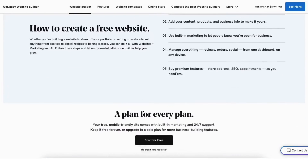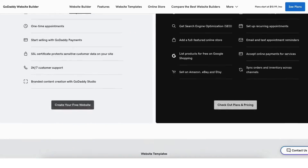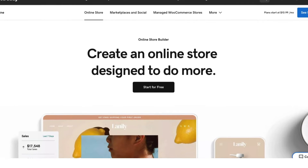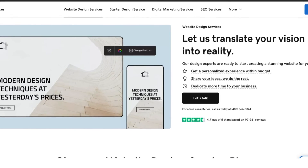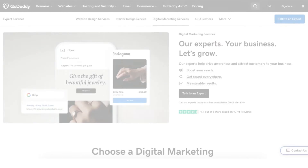GoDaddy offers a website builder with plans for creating a website quick and easy. GoDaddy also offers an online site builder for creating an e-commerce site quick and easy. GoDaddy offers a web design service to get your website created. They also offer SEO services, logo design services, and digital marketing services.